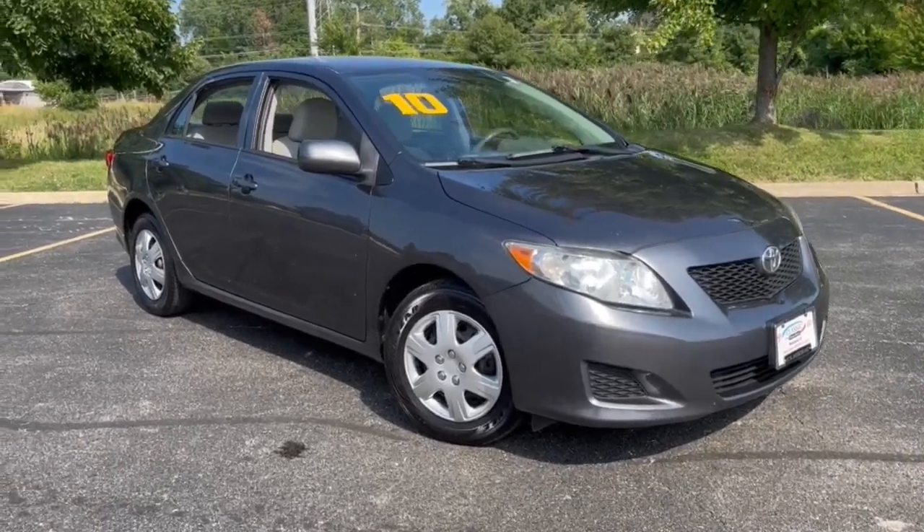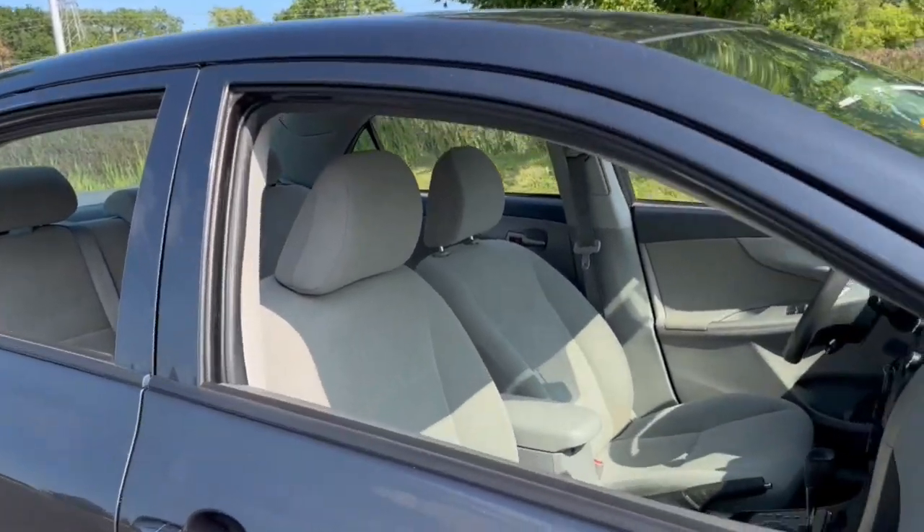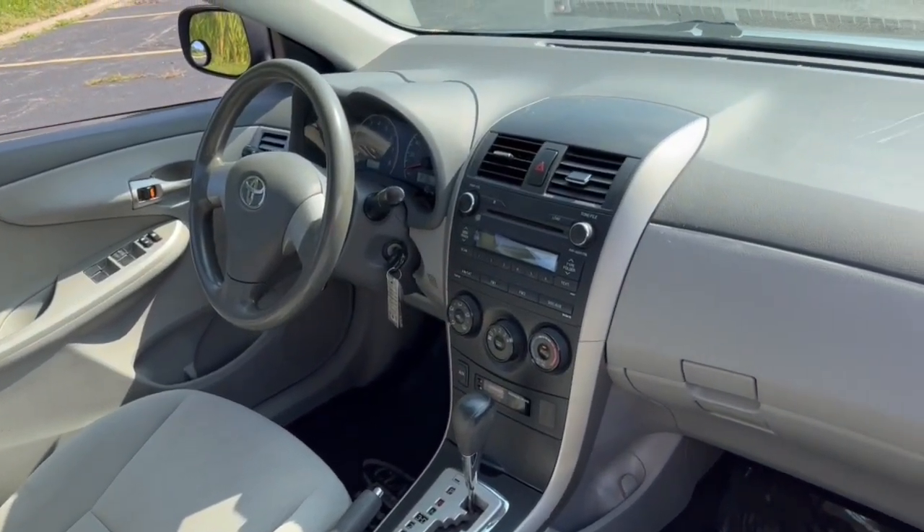Get into a car with value. 2010 Toyota Corolla. This vehicle is an outstanding buy with fewer than 200,000 miles on the odometer.